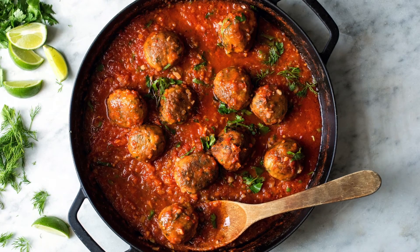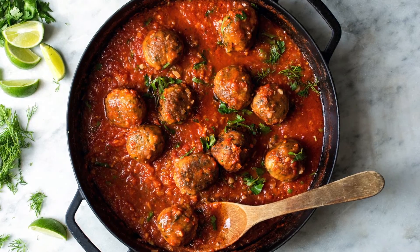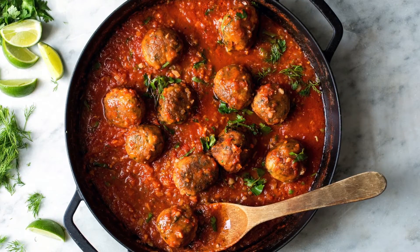For me, meatballs are supremely iconic. It is the signature food of Italian Americans.